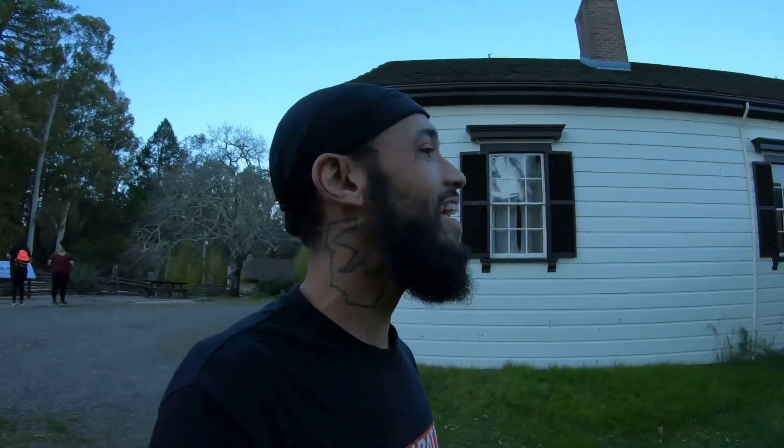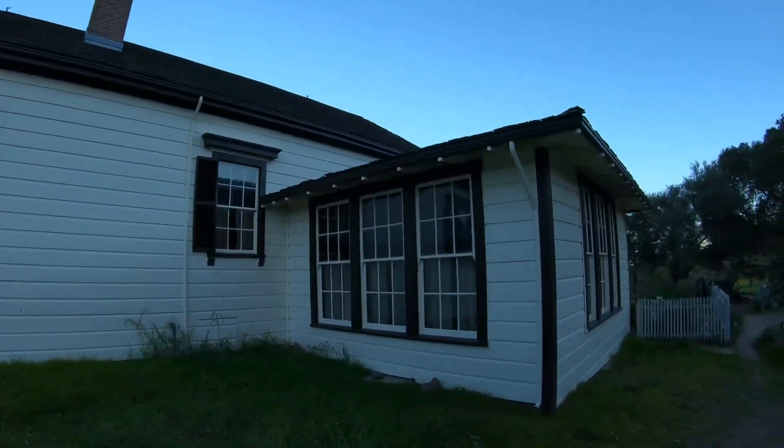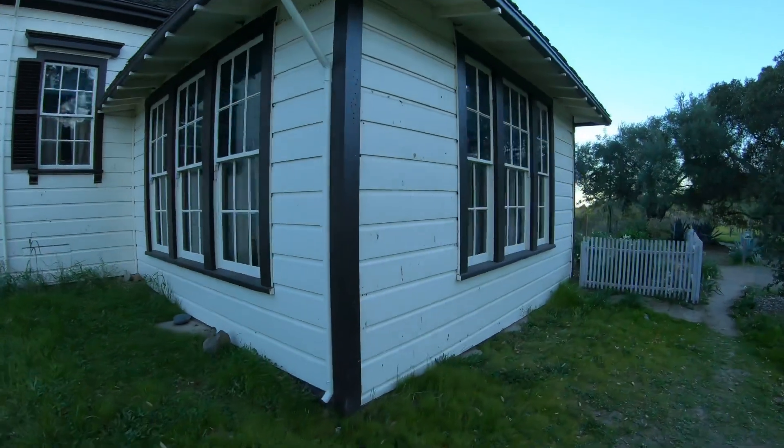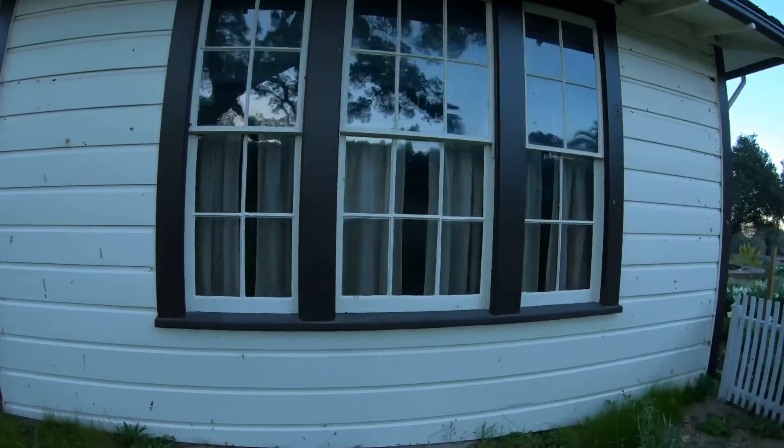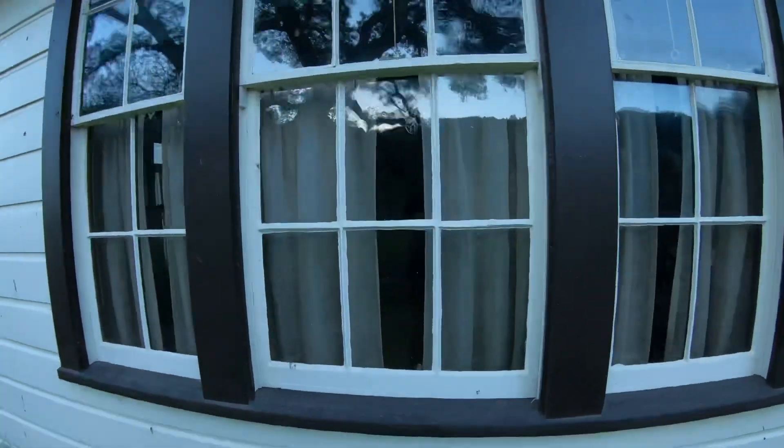Yo, this place is insane. Apparently this is how it was when they left — they've got clothes and all their dishes and stuff inside this house, but we can't go inside there right now. This place is crazy.